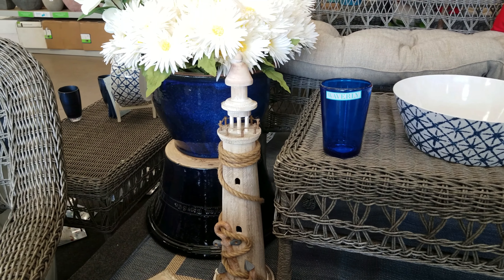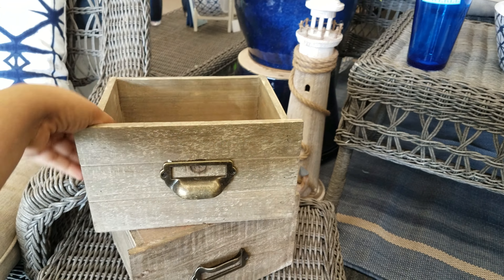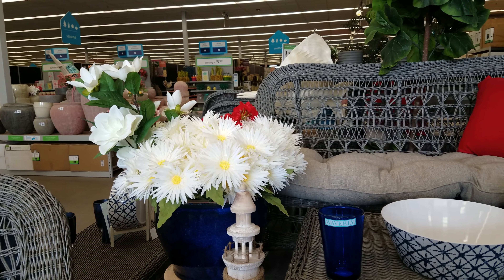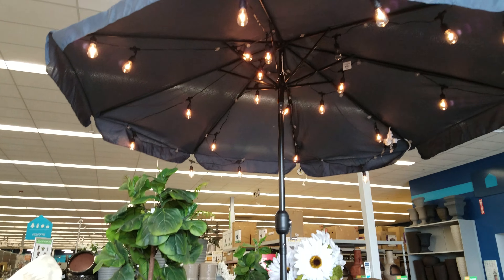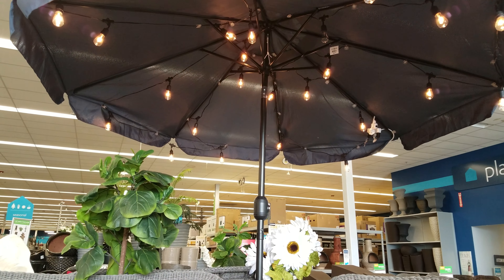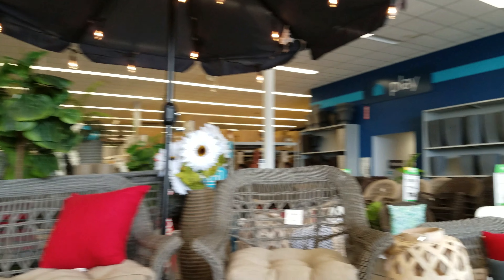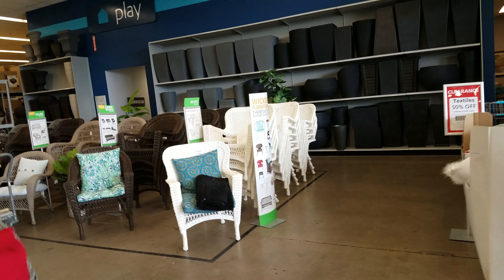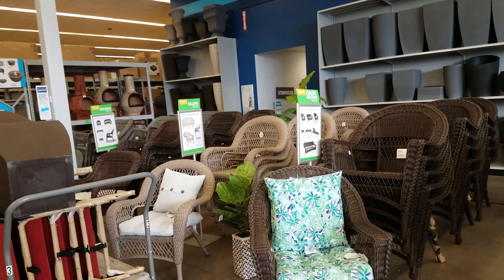Look at that cool lighthouse — that's really neat, $10, like little drawers. They've got a planter pot with flowers. I kind of like this setup here. The umbrella looks like it's $50 — okay, that's not bad. Over there they have more chairs in different colors: white, dark brown, light brown, and a lighter gray.